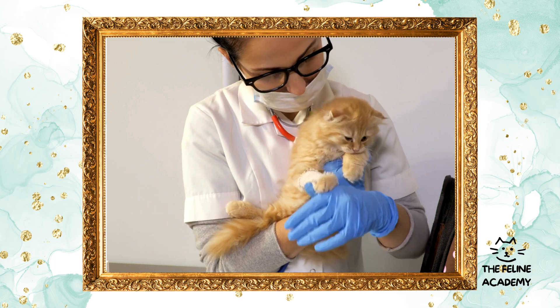Dental care: more than just a pretty smile. Dental health is often overlooked but is critical to your cat's overall well-being. Poor dental hygiene can lead to periodontal disease, tooth loss, and can affect internal organs if bacteria enter the bloodstream. Regular dental checkups, professional cleanings, and a proper dental care routine at home are essential components of comprehensive cat care.